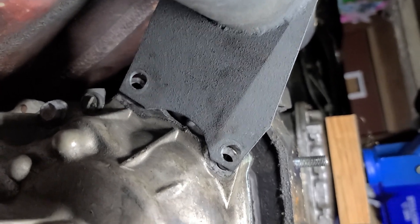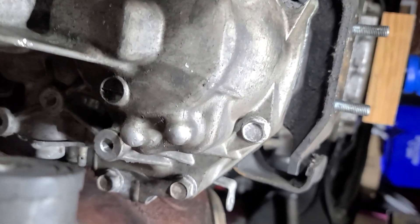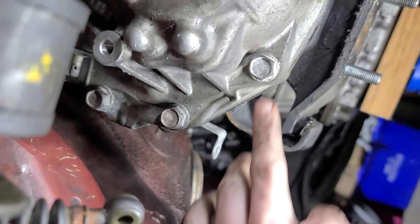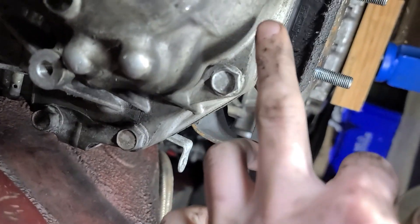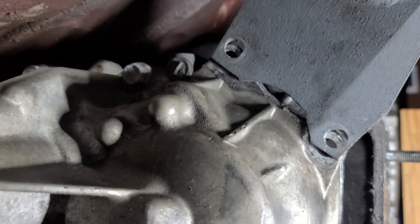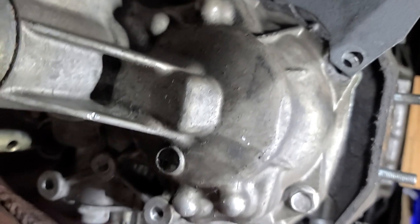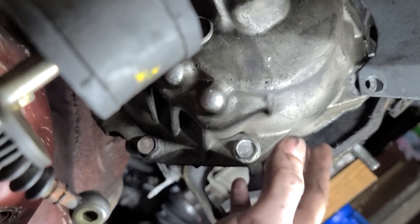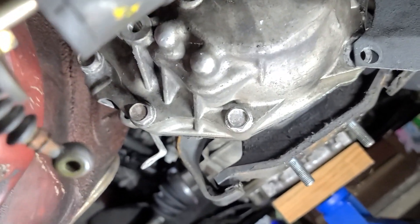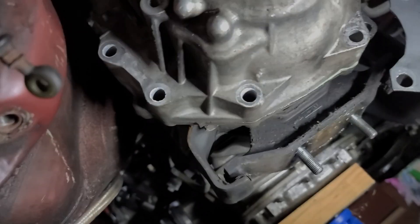Now we are ready to take our back plate off, other than moving my downpipe out of the way, which I'll take care of real quick. Then it's just going to be removing all these bolts around this tail housing to take them all out. Once again, get your drain pan ready because once you crack this open it's going to puke out all the gear oil that's been sitting back here.